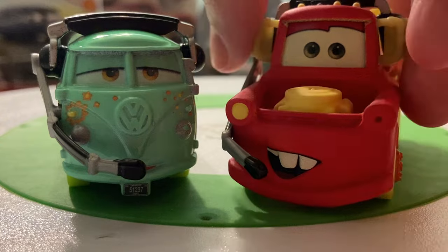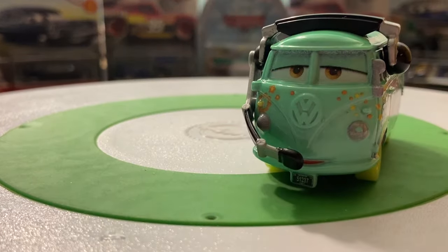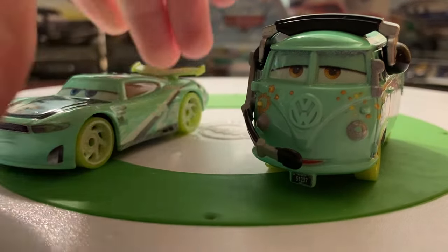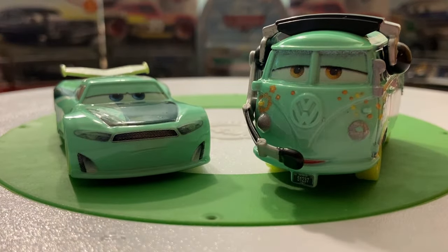Here is Fillmore compared to Mater — the two kind of crew chiefs of McQueen's team. It's interesting that Mater gets a recolor painted in McQueen's colors, while Fillmore stays in his classic green — that's kind of funny. Let's take a look at Chase and Fillmore together and test their glow feature. McQueen, Cruz, and Mater were okay — I think Mater was the best one but they weren't spectacular. With this green I kind of expect the neon green to be a little bit better.